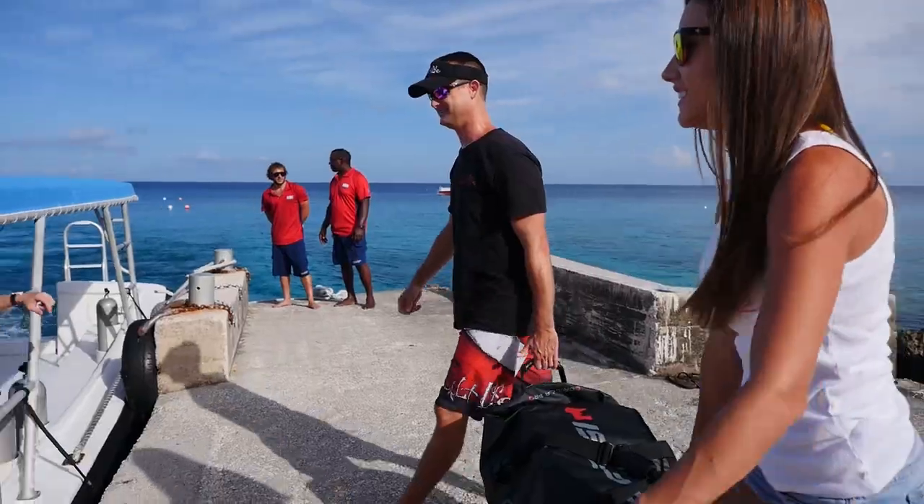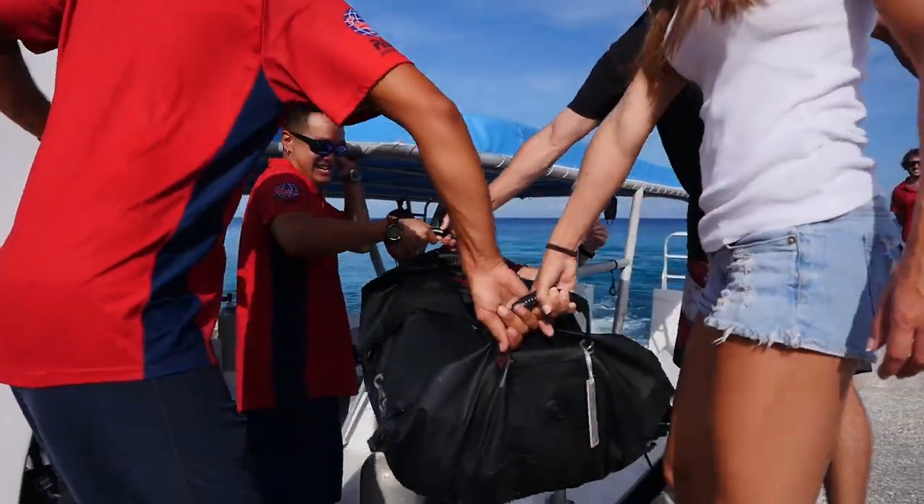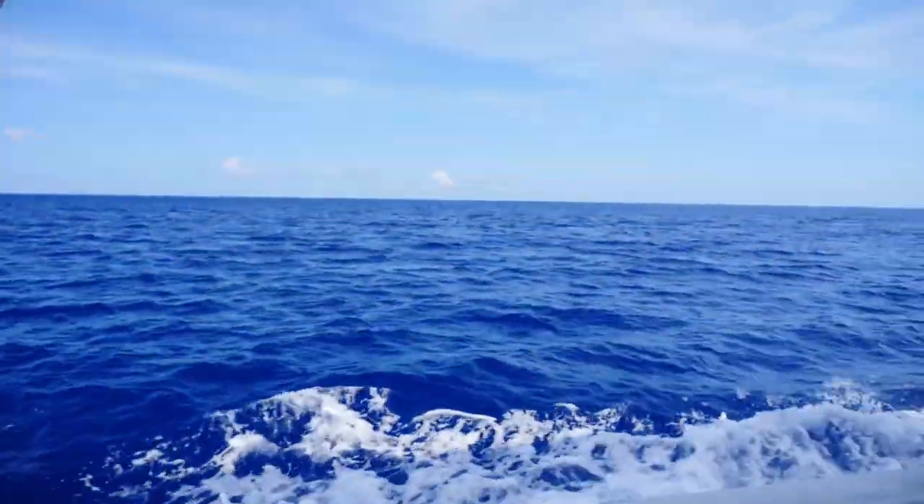We met up with Sunset Divers at Sunset House, loaded our gear on the boat, and started getting it set up while we were heading out to do a wall dive.